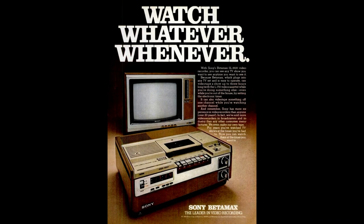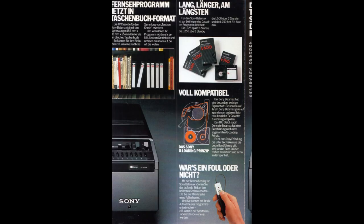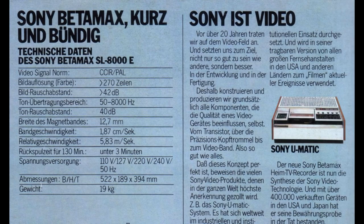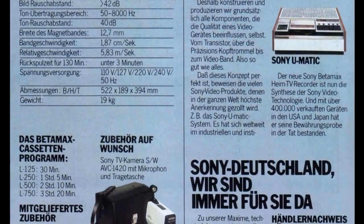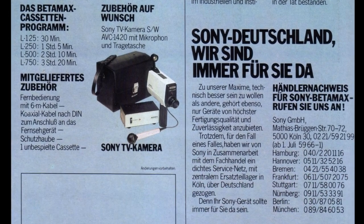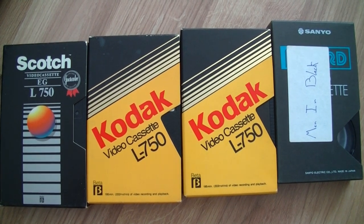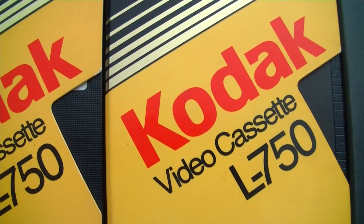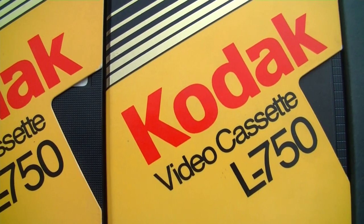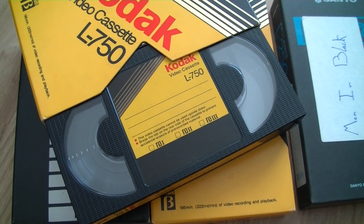Of course, this came at the expense of quality. Because of that, Beta 1 was on the market only for one and a half years, but a lot of later models offered playback and some recording in Beta 1 as well via a hidden button. Beta 2 was the most common, and almost all models offered a Beta 3 mode, which is one-third tape speed compared to Beta 1, raising the maximum recording time to 300 minutes.